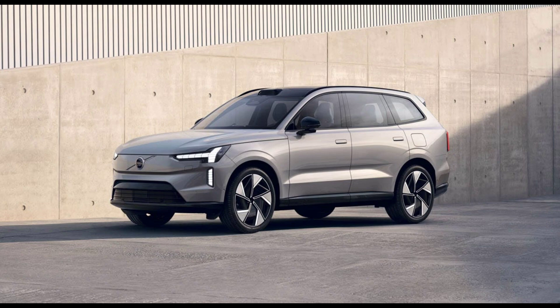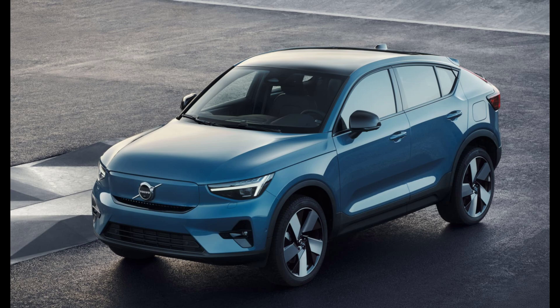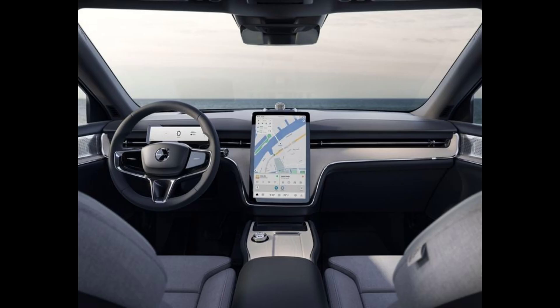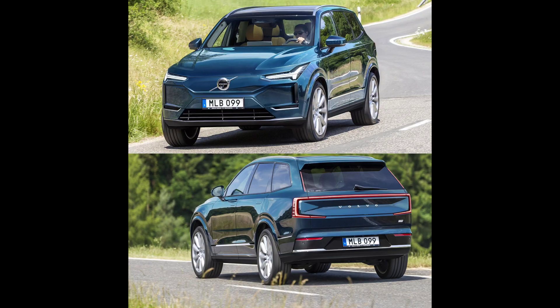At launch, the EX90 will be available with dual motors for all-wheel drive, with no decision yet on whether a single-motor version will follow or whether it will be driven from the front or rear. The EX90 will have a range of up to 300 miles on a single charge and can charge from 10% to 80% in about 30 minutes, Volvo officials say. A twin-motor performance version will be powered by a 400-volt, 111-kilowatt-hour battery and two permanent magnet electric motors delivering 370 kilowatts, 496 horsepower, and 671 pound-feet of torque. There's another twin-motor AWD trim available with 402 horsepower and 568 pound-feet of torque.